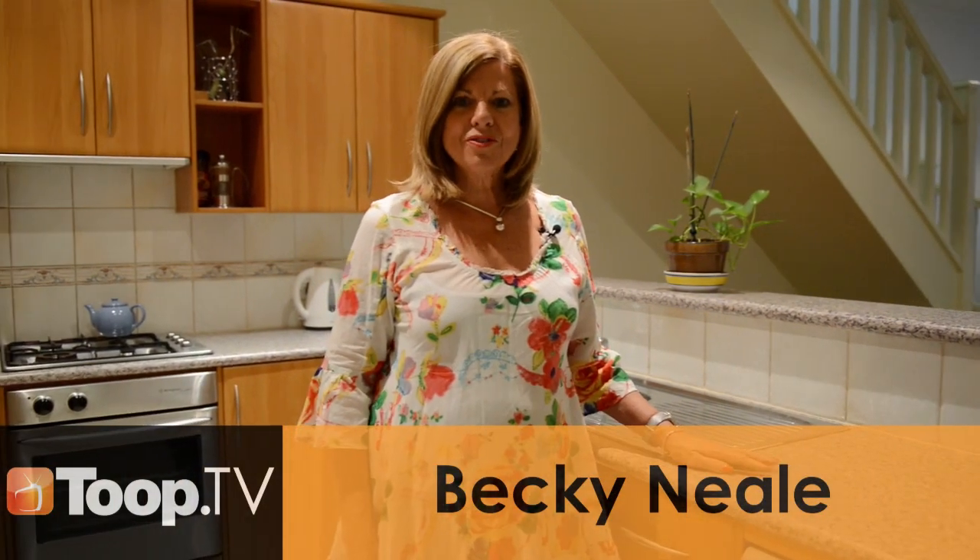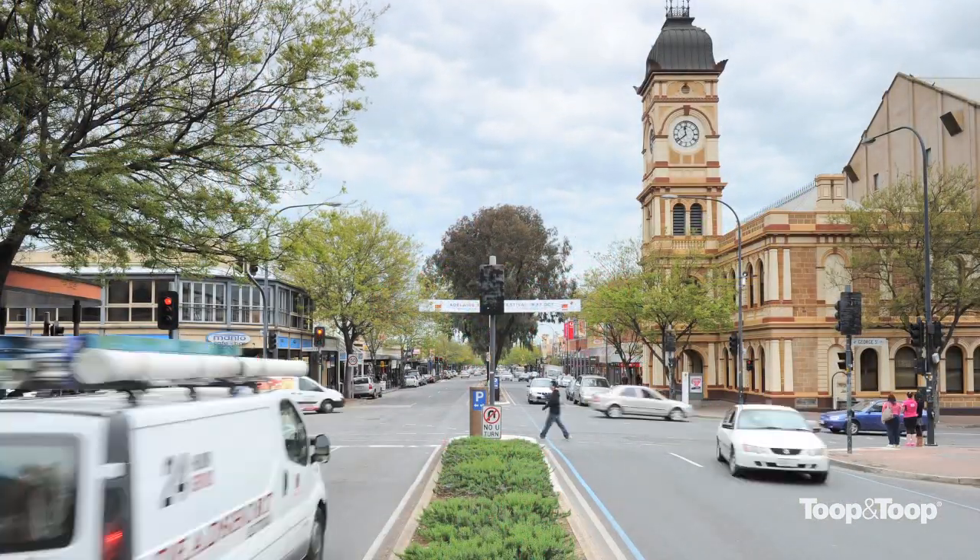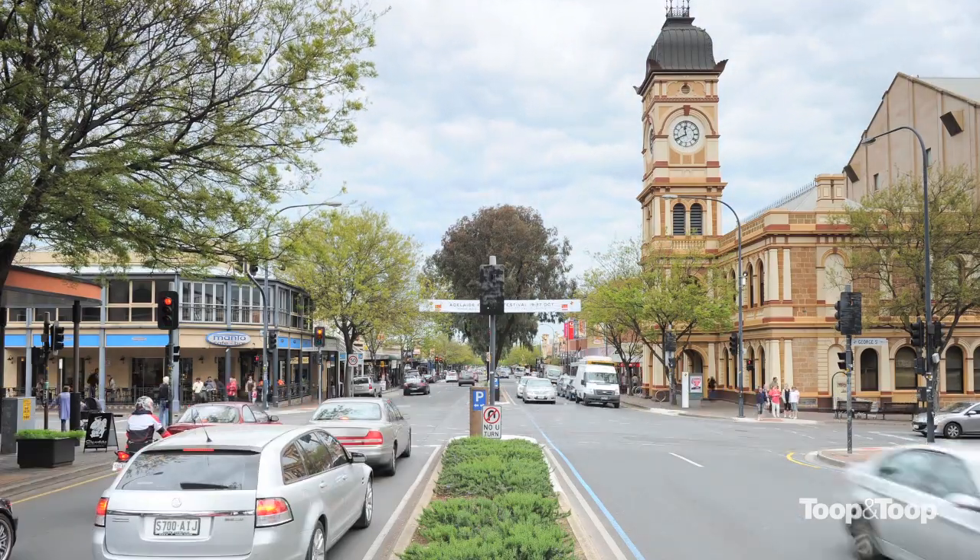Hi, my name is Becky Newell. Welcome to this fabulous property, 2-33 Edmund Street, Norwood. If you're looking for location, this is it — just a short stroll into the East End and surrounded by Norwood Cosmopolitan Living.